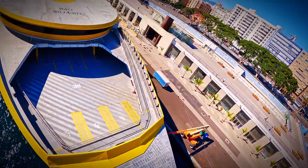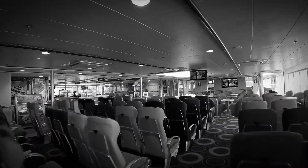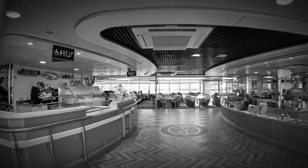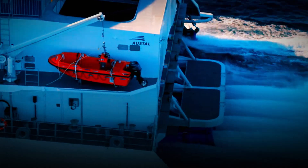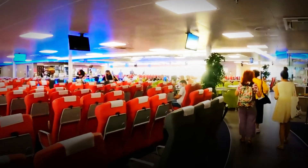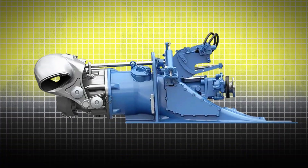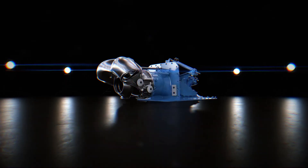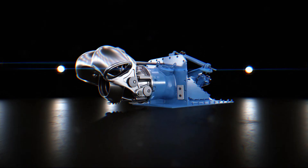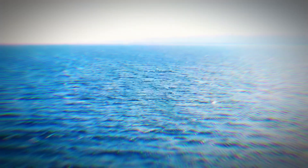With its eye-catching trimaran design, it's a floating testament to what humans can achieve when we really put our minds to it. The Bajamar Express can pack in 1,100 passengers and 276 cars, all while being powered by four beastly MTU engines and Kongsberg water jets. This sea giant glides at a breezy 38 knots — it's not just fast, it's a glimpse into the future of ferries, blending size with speed in a way that's setting new standards left, right, and center.